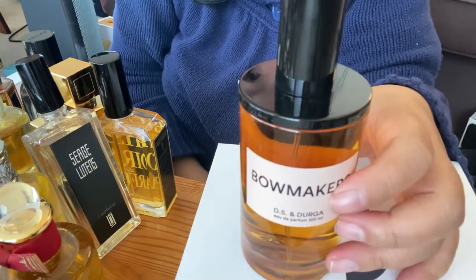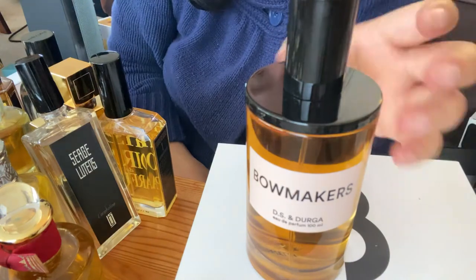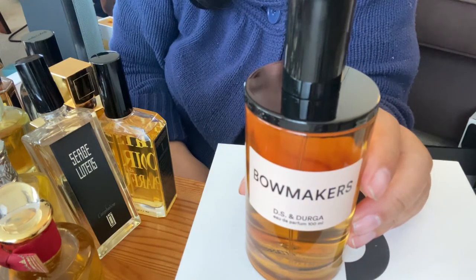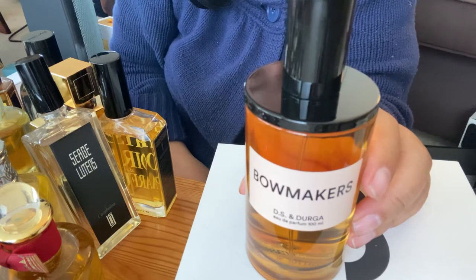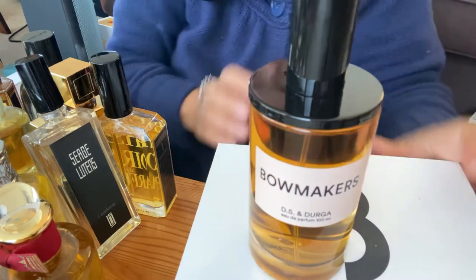Hi. I'm here to talk about some cool perfumes to wear for the winter and for fall. These are a little bit more ambery, leathery, spicy perfumes. So let's get started.